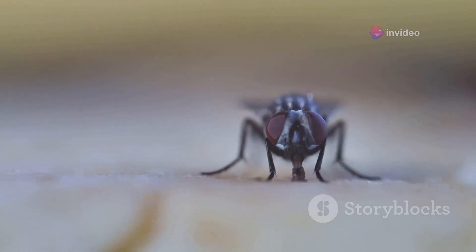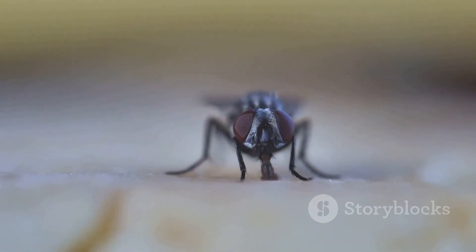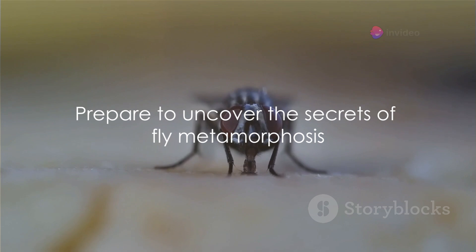It's like a caterpillar turning into a butterfly. But today we're delving into the world of flies. Buckle up, because we're about to unravel this mystery.